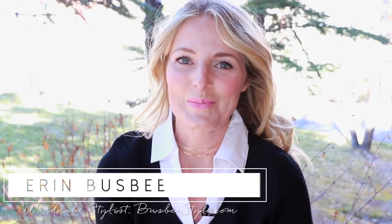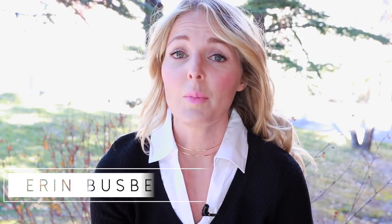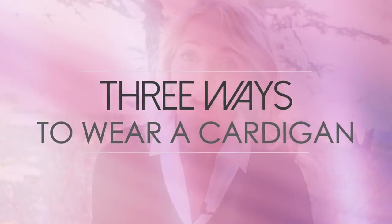Hi ladies, it's Erin and welcome back to my channel. My goal through Busbee Style is to help women just like you who are juggling a thousand things look like you have your act together — even if you don't, which really is most of us. Today I want to share with you three ways to wear a cardigan.